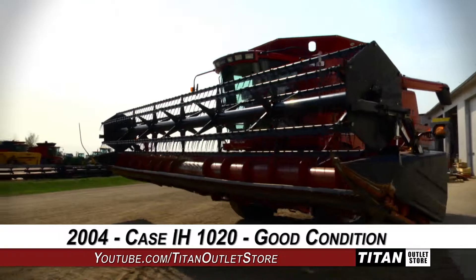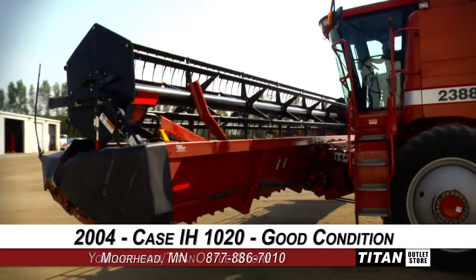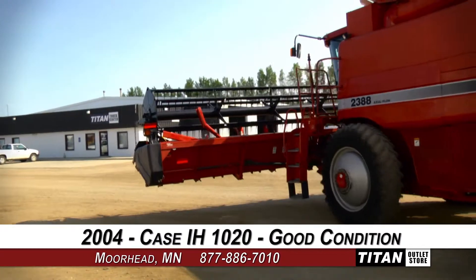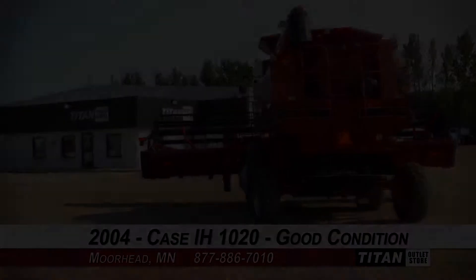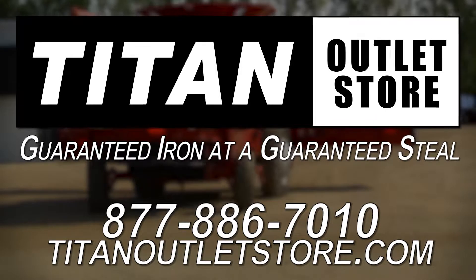Thank you for viewing this Case IH 1020. Interested in this flex header? Give our sales staff a call at 877-886-7010. Interested in viewing more equipment? Go online to TitanOutletStore.com. Titan Outlet Store — Guaranteed Iron at a Guaranteed Price.